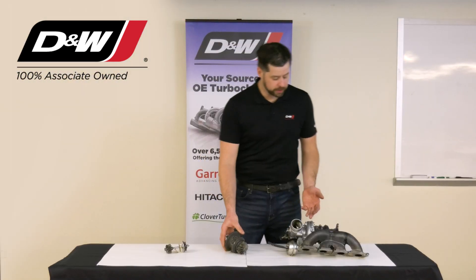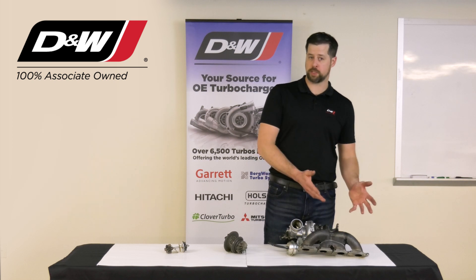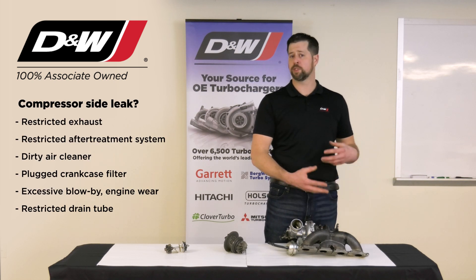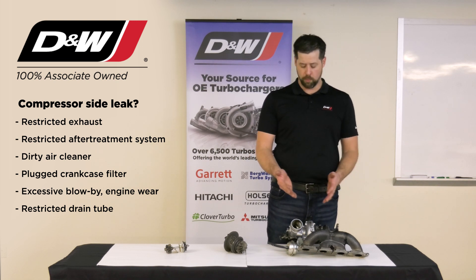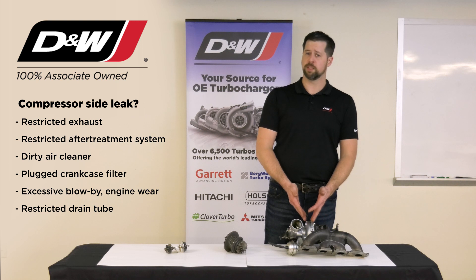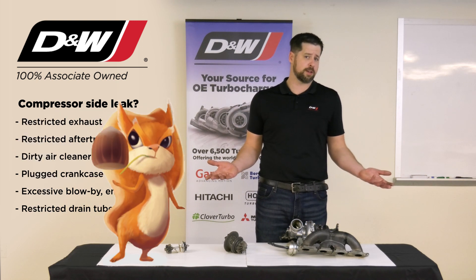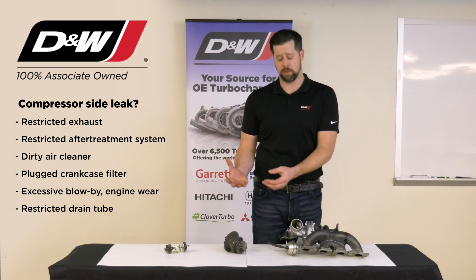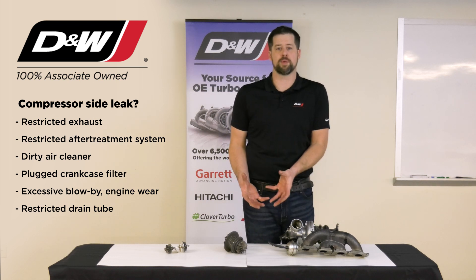If we find oil on the compressor side of the unit, we should always be focusing on the other side. Check for restrictions in our exhaust. Check for a restricted aftertreatment system if it's on a diesel. One other thing about the compressor side you can check very easily — maybe you had a family of squirrels moving your air cleaner. A restricted air cleaner, something that simple, can cause it to create a vacuum and suck oil out of the compressor side.